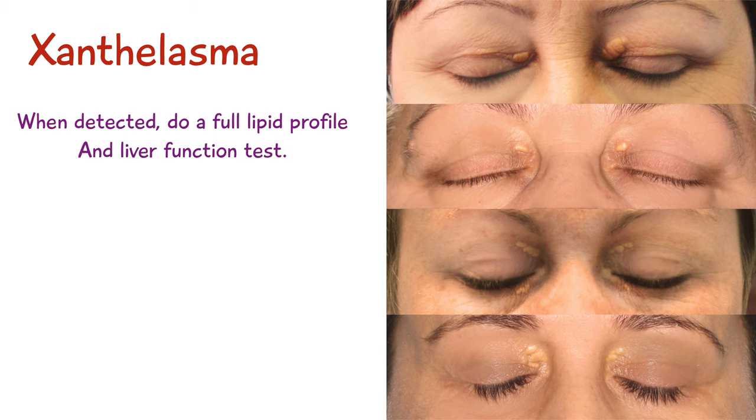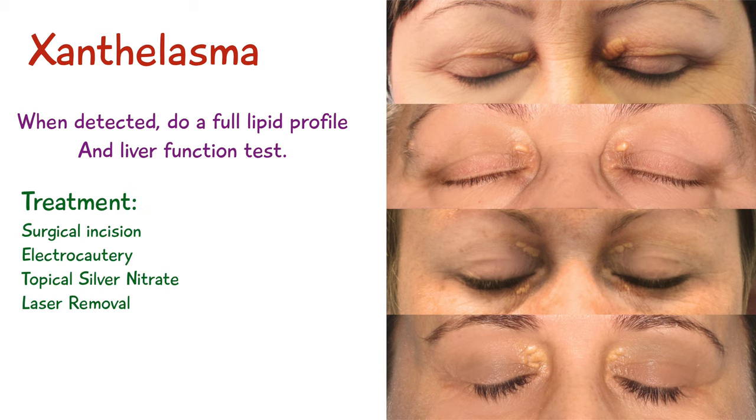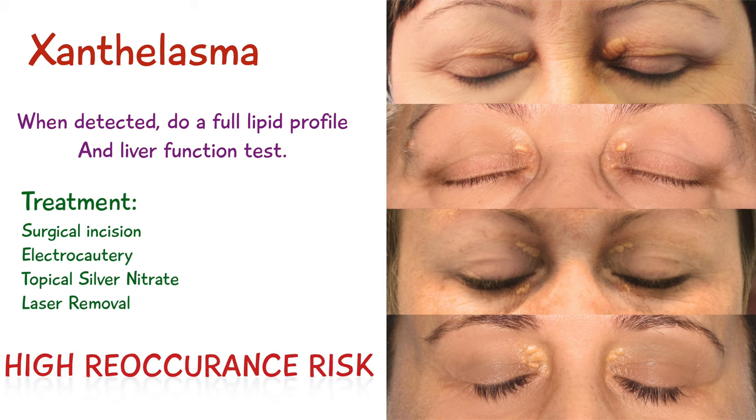The main treatment and management of xanthalasma is often a cosmetic issue, so treatment is usually surgical excision, electrocautery, topical silver nitrate, or laser removal. However, there is a high risk of recurrence.